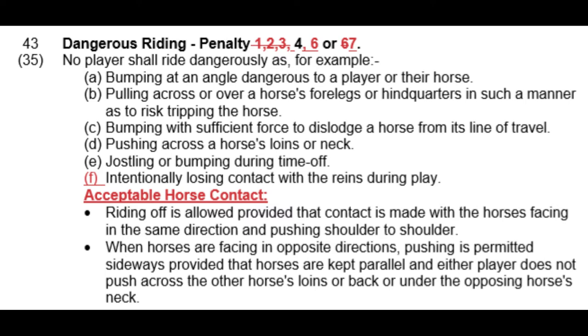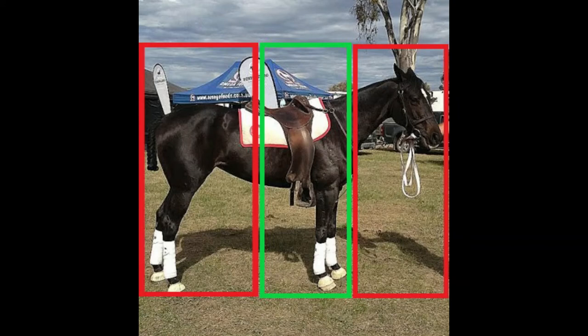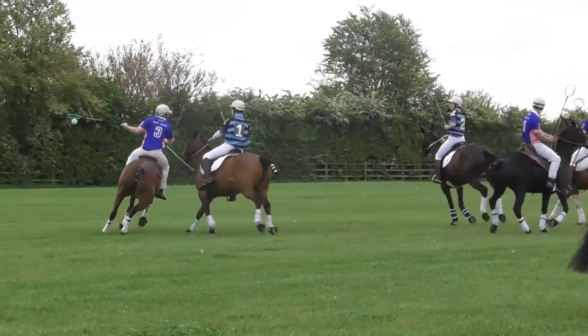Part D is about where you push against the horse. Horses should be shoulder to shoulder when pushing against each other, particularly going down the pitch. You can't have your shoulder into the horse's loins or push behind the saddle because that's dangerous and will cause the horse to lose its back end. The loins are anywhere behind the saddle; the neck is self-explanatory. Riding off should happen in the green zone — the horse's shoulder area. Anything further behind is not effective and is considered dangerous.